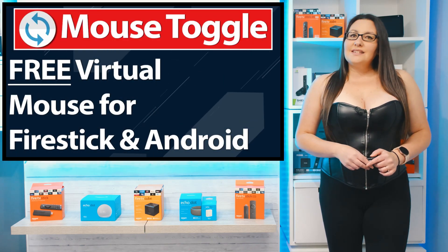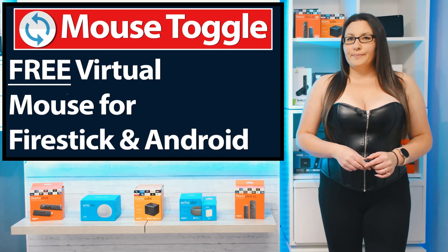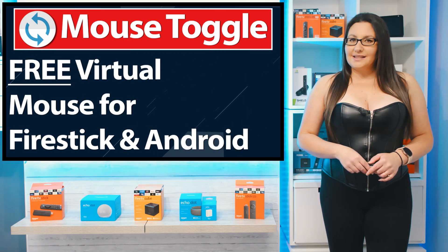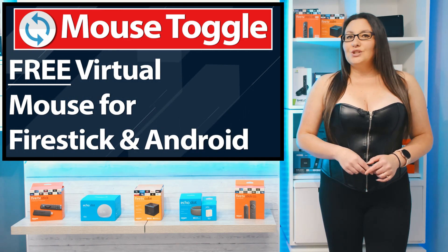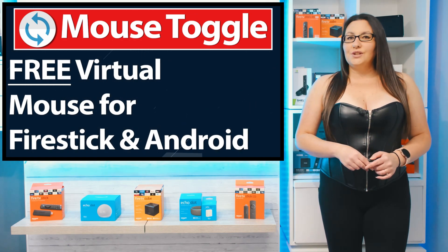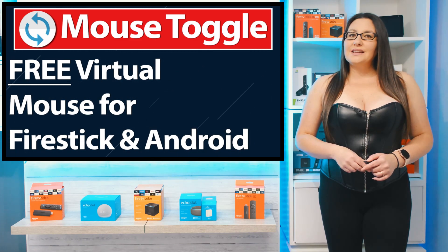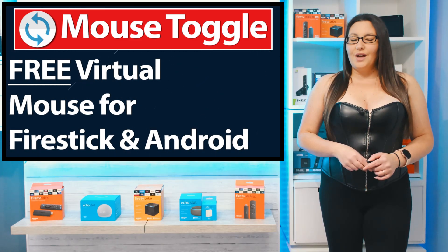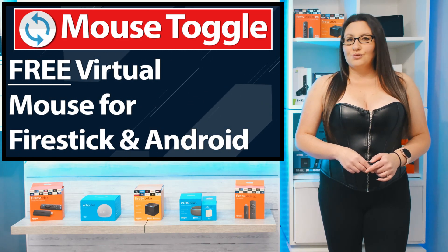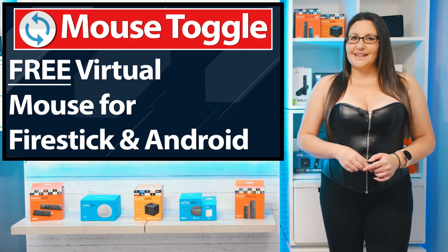Before we get started, some of these apps do require the use of a mouse toggle. You will need to know how to activate a mouse toggle and use the scroll feature. If you don't know how to do that, click the link showing above me or find it in the description below for my step-by-step tutorial on how to install and correctly use a mouse toggle on your Firestick.